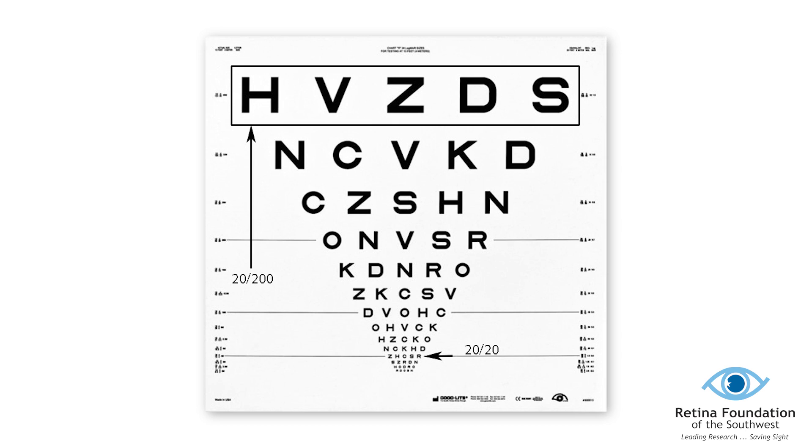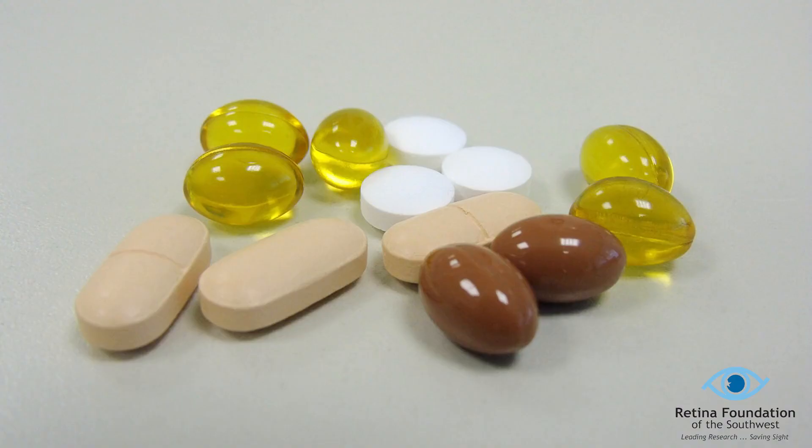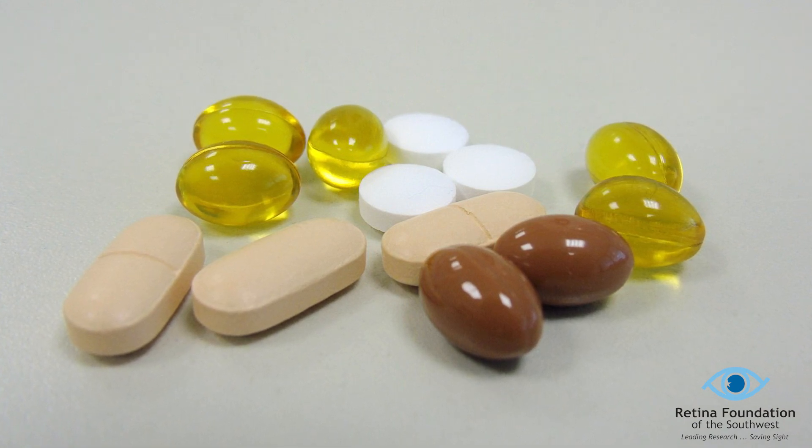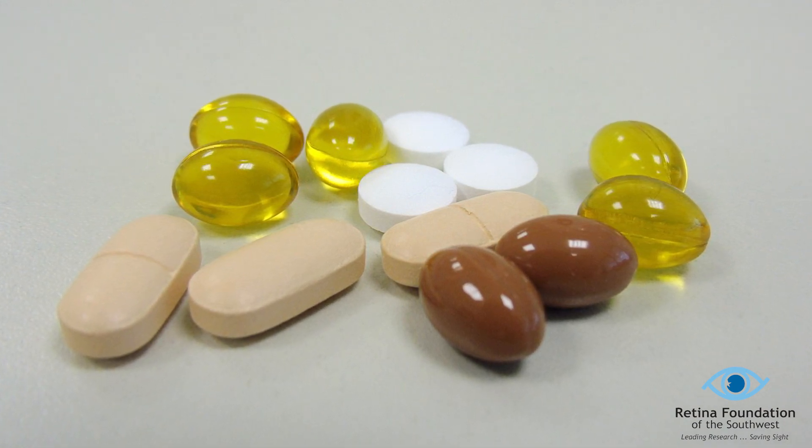The line you see at the top of this chart is the 20/200 line. Being functionally blind is when a person is unable to perform normal daily functions without assistance. The only currently available treatment are vitamins and supplements to possibly slow down the progression of vision loss.